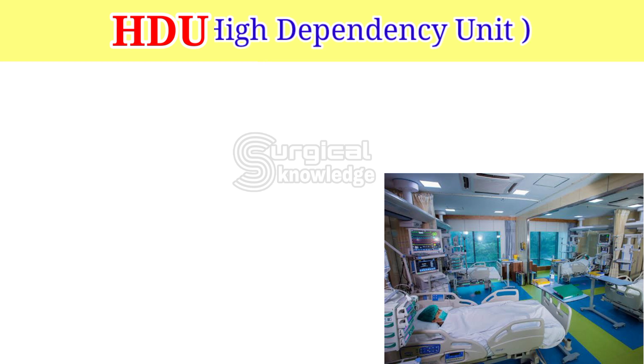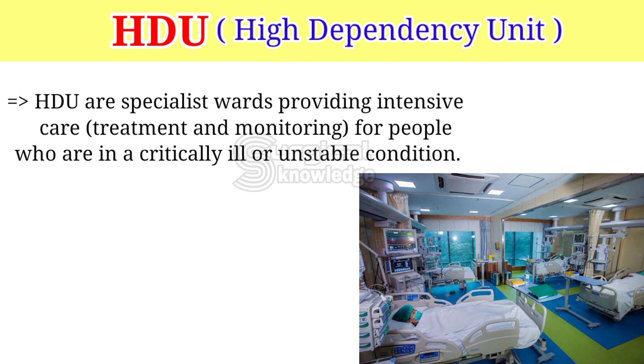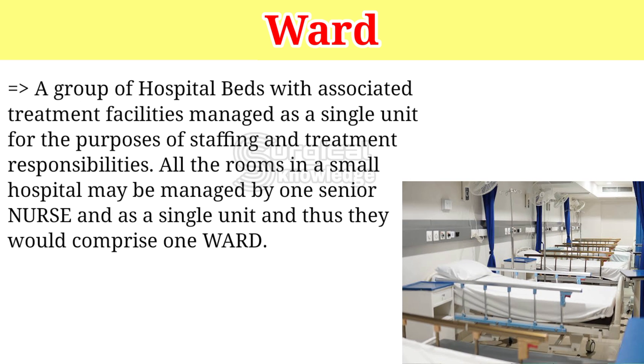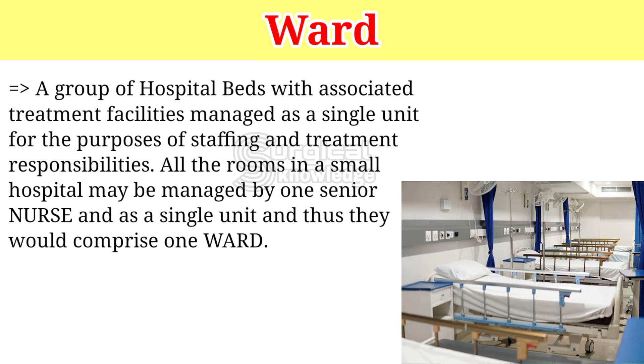HDU — High Dependency Unit. HDU are specialist wards providing intensive care, treatment, and monitoring for people who are in a critically ill or unstable condition. Ward: a group of hospital beds with associated treatment facilities, managed as a single unit for the purposes of staffing and treatment responsibilities. All rooms in a small hospital may be managed by one senior nurse as a single ward.